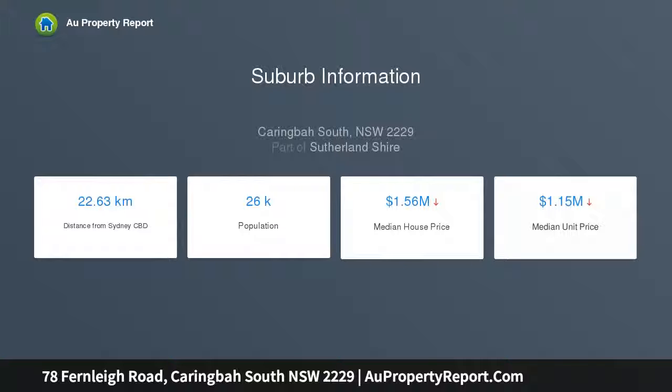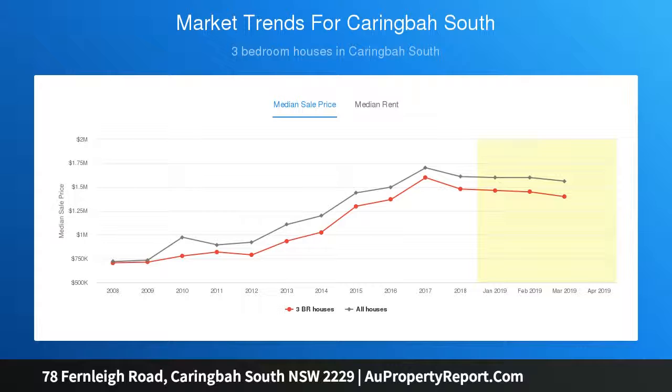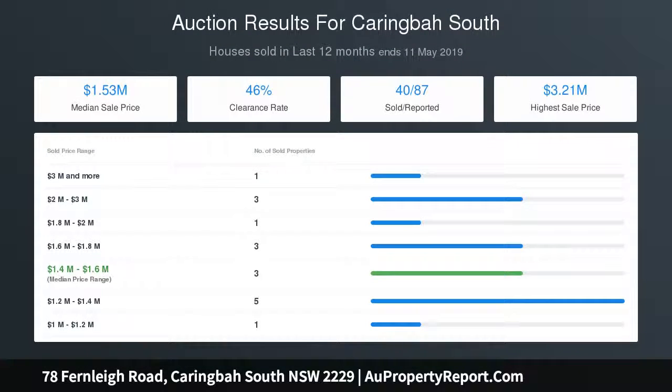Elegantly finished bathrooms throughout, with the privately placed master suite including a walk-in robe and chic ensuite. Downstairs, a rumpus room and bathroom offer scope for dual living. Additional features include oak floors, ducted air conditioning, solar power, pool heating, and rear lane entry to a triple garage plus carport.